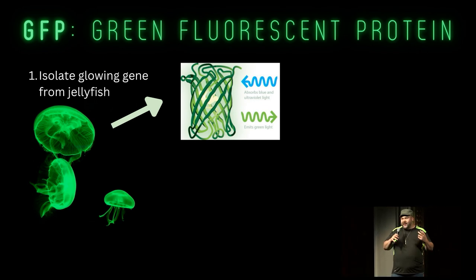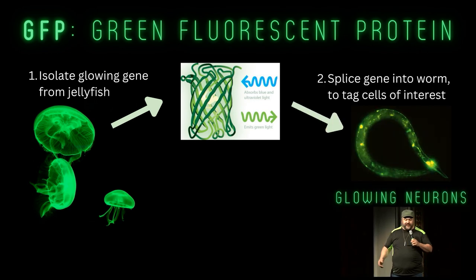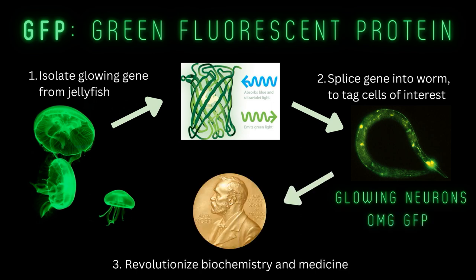In 1962, natural fluorescence was found in a glowing jellyfish. In the 90s, we sequenced it, we put it in another animal, and the people who did that got the Nobel Prize for it.